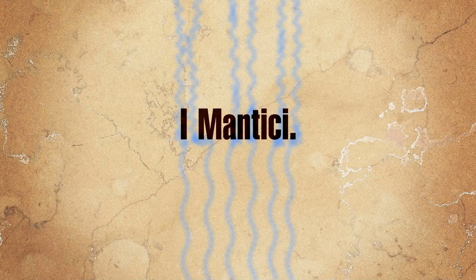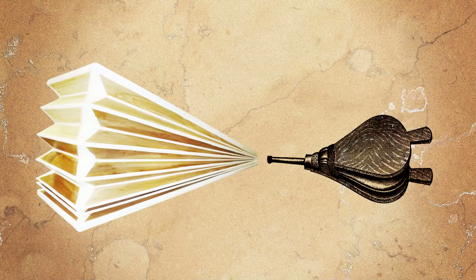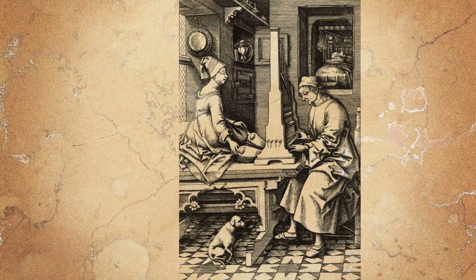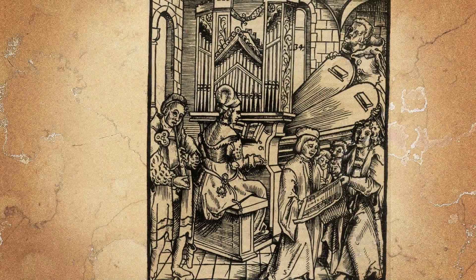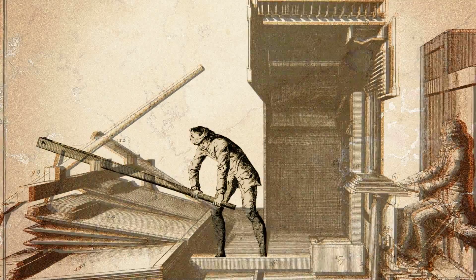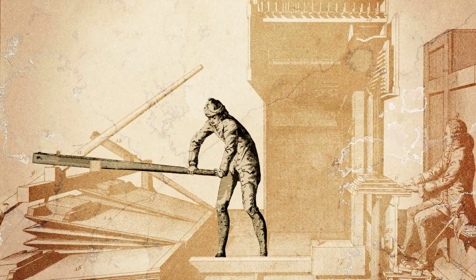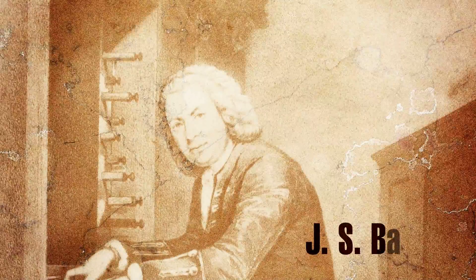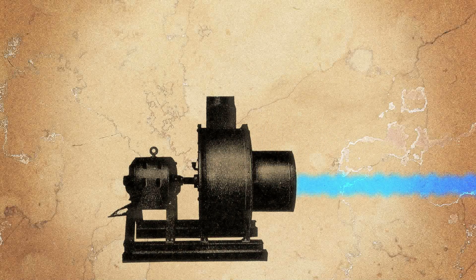The bellows supply the organ with a constant flow of air. They usually have the shape of a wedge, similar to an accordion, which collects the air by lifting on one side and then gradually releases it. On traditional pipe organs, the number of bellows depended on the dimension of the organ itself — the bigger the organ was, the higher was the number of bellows required. The constant flow of air was assured by the kalkant, a person operating a set of bellows during the performance. It is said that during his organ concerts, Johann Sebastian Bach would require 16 kalkants. With electricity, this figure was replaced by an electric blower pumping air into the bellows, providing a constant flow of air to the organ.